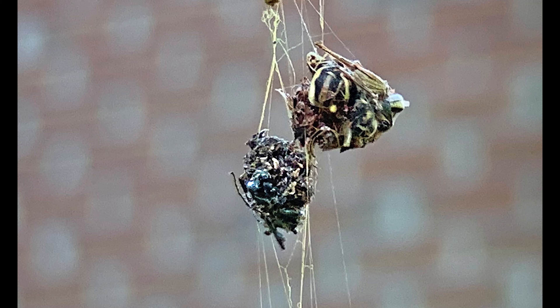The spider also typically creates caches of food for storage, which can be found above the hub of the web as we see here, and can contain probably up to as many as 12 to 15 prey items. These items are arranged in a line vertically and are wrapped in silk to reduce dehydration.